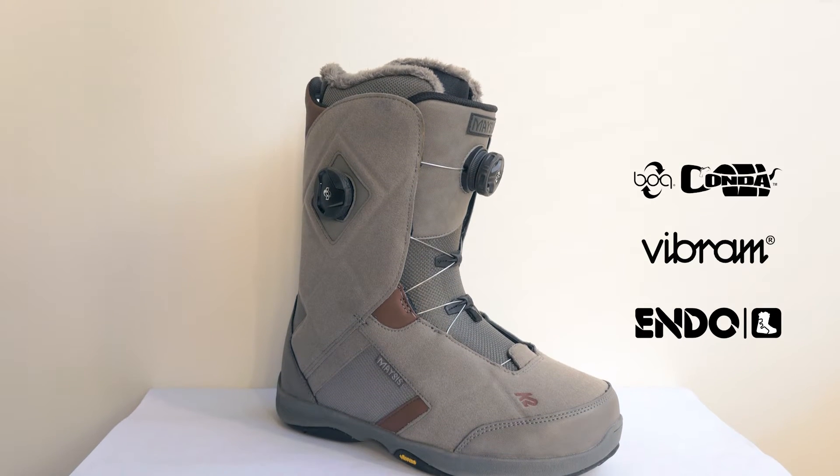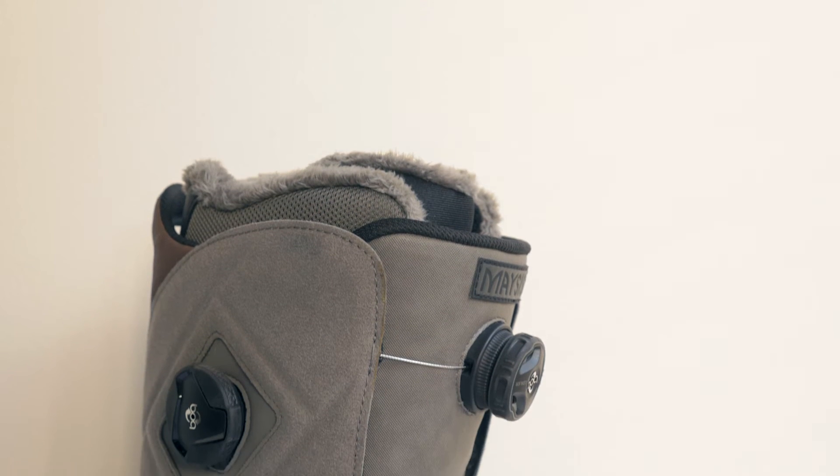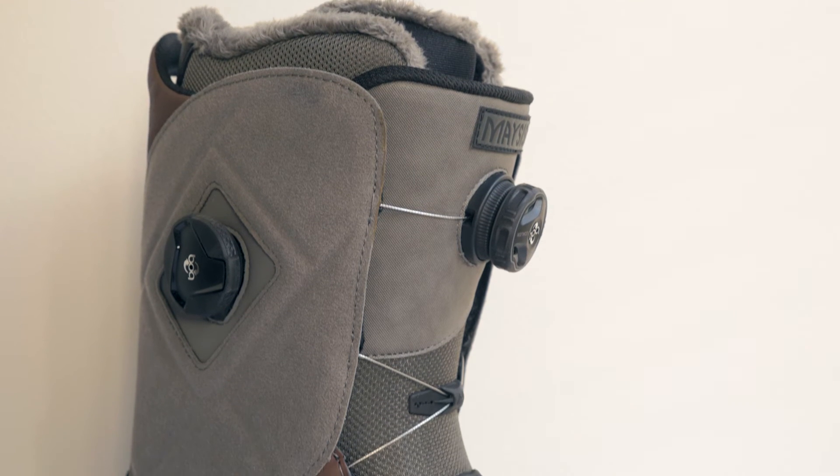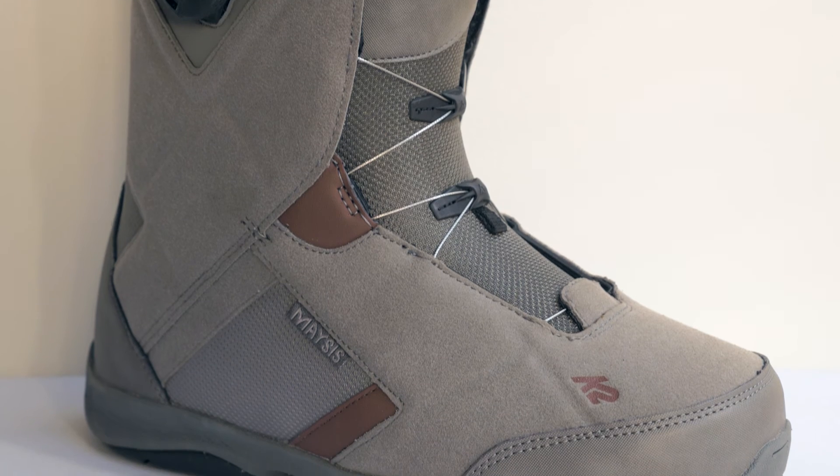This time it features a Vibram outsole and our new Endo construction — and that's on top of its double Boa technology with the Boa Conda system. It's got a list of stuff that never ends, but what it all comes down to is an amazing fit, ultimate comfort, and customization ability.